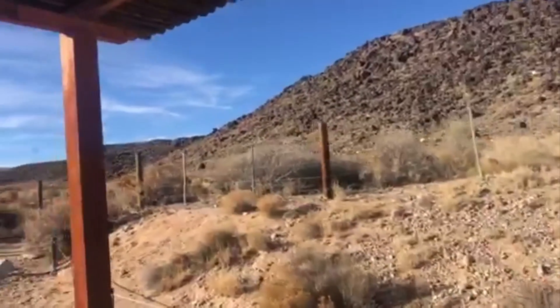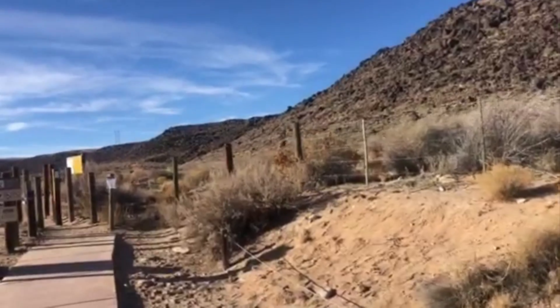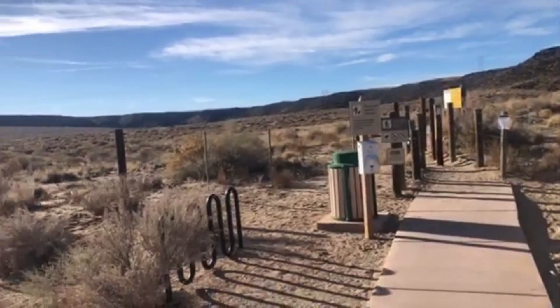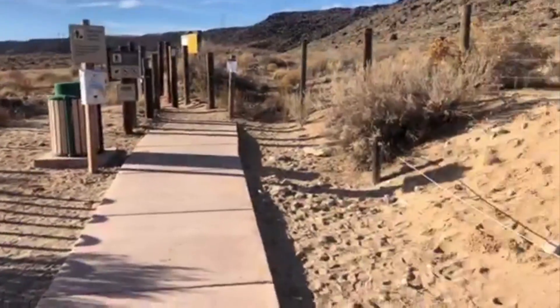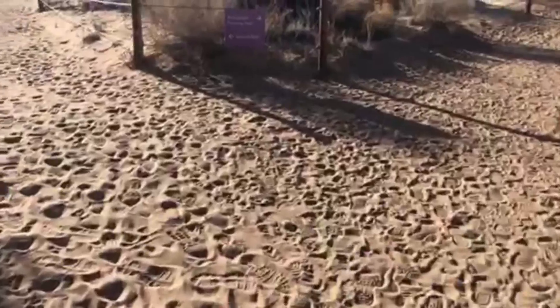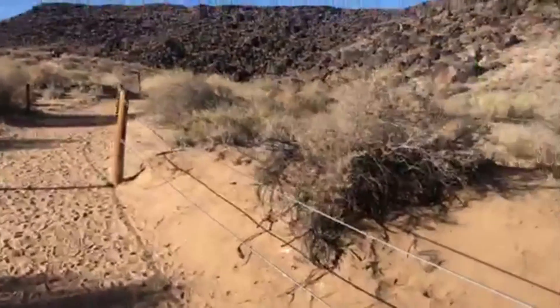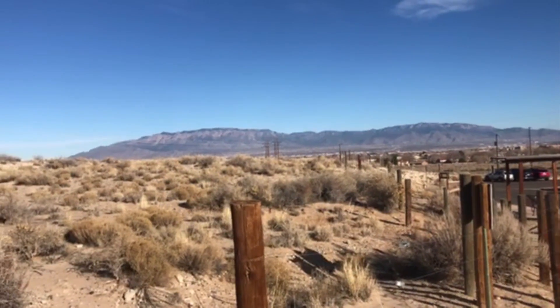Now this canyon is very interesting. It is filled with many petroglyphs. The word petroglyph means that they are images created by removing part of a rock surface by incisioning, picking, carving, or abrading as a form of rock art. And in this canyon there are over 1,200 petroglyphs.